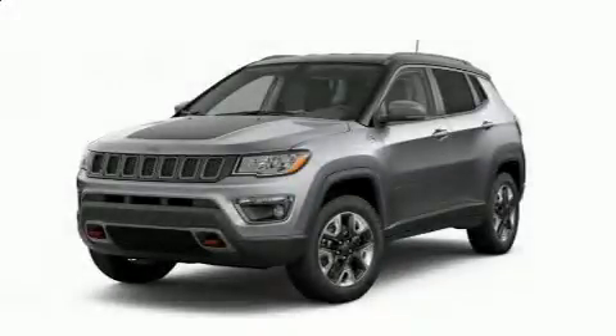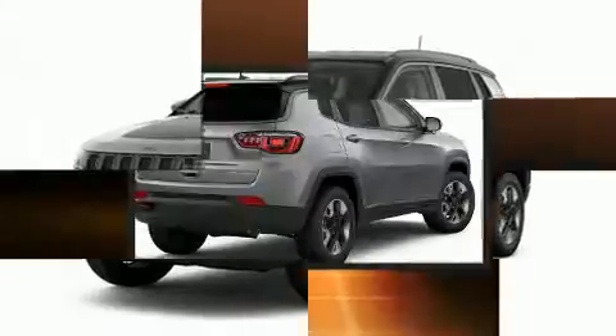Load your family into the 2019 Jeep Compass. Under the hood, you'll find a four-cylinder engine with more than 170 horsepower.